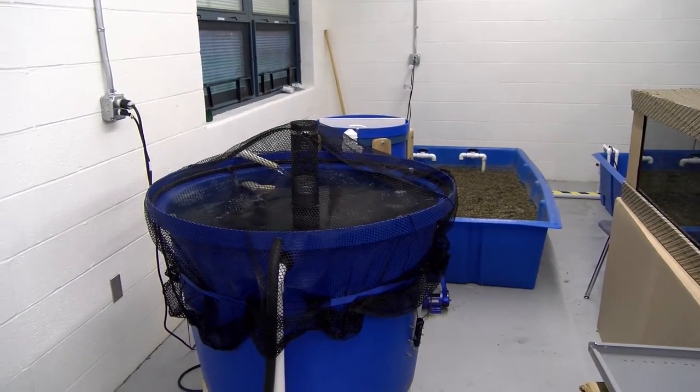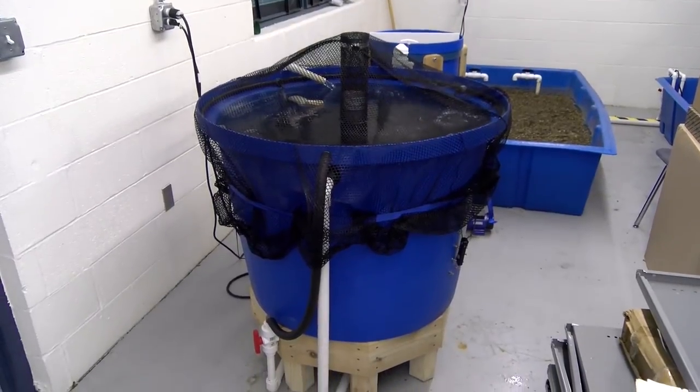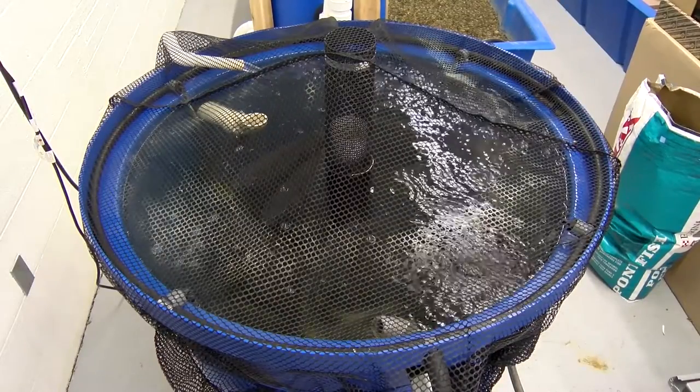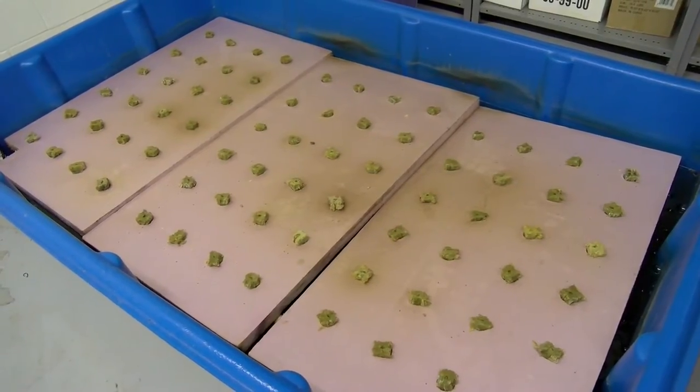Aquaponics combines aquaculture, which is the keeping of aquatic animals, with hydroponics, the growth of plants in water. In a fish tank, waste can build up in the water and cause toxicity. Here at McGuffey High School, we've decided to make use of all that waste and grow plants with it.